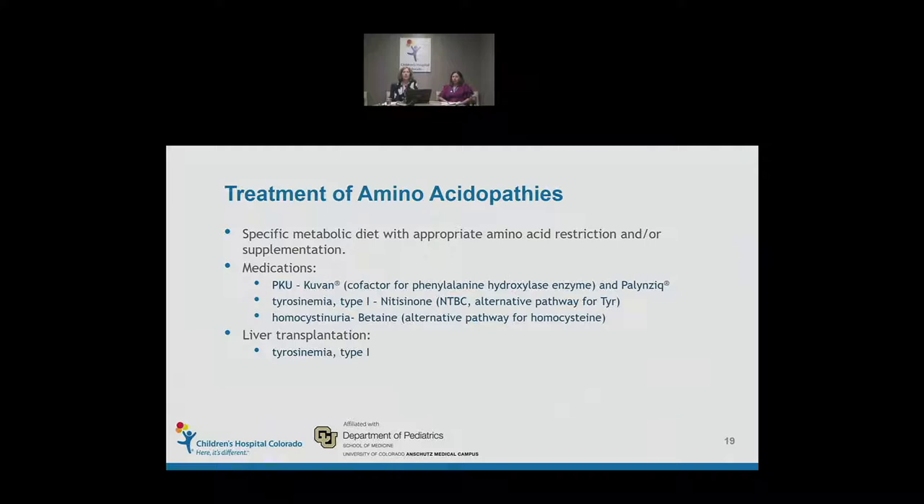Treatment of amino acidopathies mostly requires a metabolic diet with appropriate amino acid restriction and/or supplementation. For PKU, we have two medications: KUVAN (tetrahydrobiopterin), the cofactor for the enzyme, available for over 10 years, and more newly available palynziq, an enzyme-substitution therapy approved last May. Tyrosinemia type 1 is almost always treated with NTBC, which provides an alternate pathway for tyrosine. Homocystinuria is treated with betaine or cystadane, reducing total homocysteine levels. For some disorders, particularly tyrosinemia type 1, we do liver transplantation.